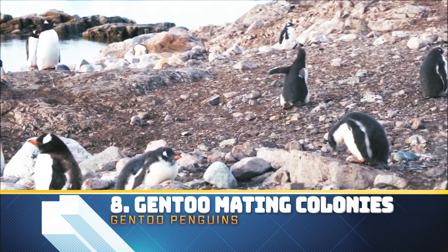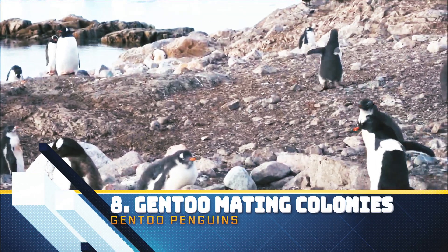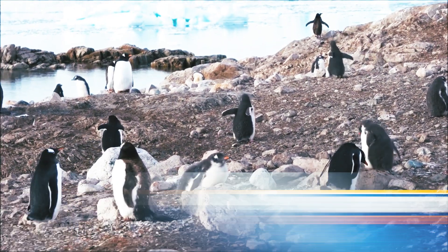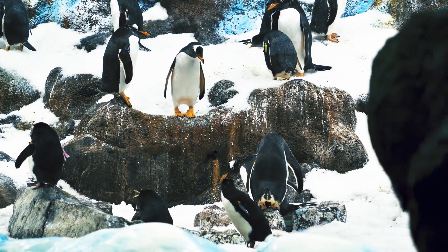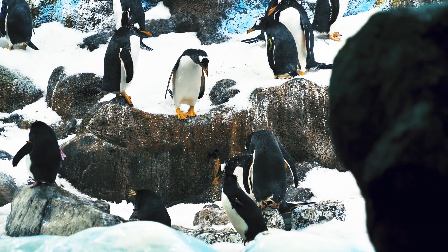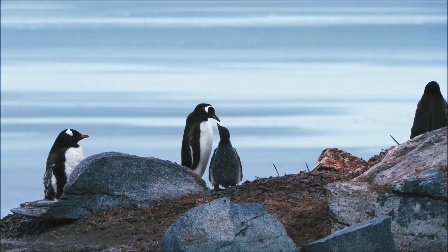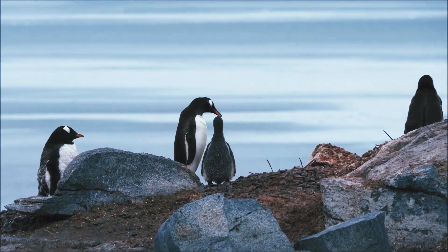Gentoo penguins only breed in areas free of snow and ice, and are partial to ice-free areas including coastal plains, sheltered valleys, and cliffs. They gather in colonies of breeding pairs that can number from a few dozen to many thousands. They pile stones, grass, and sticks to create a circular nest.